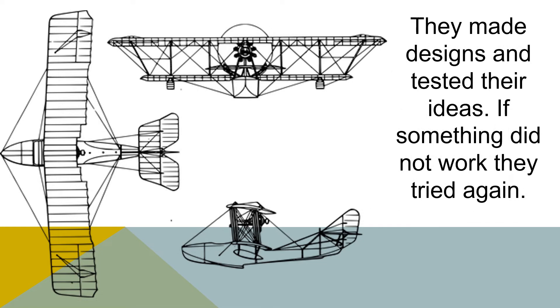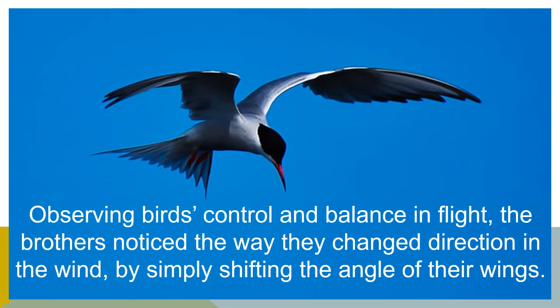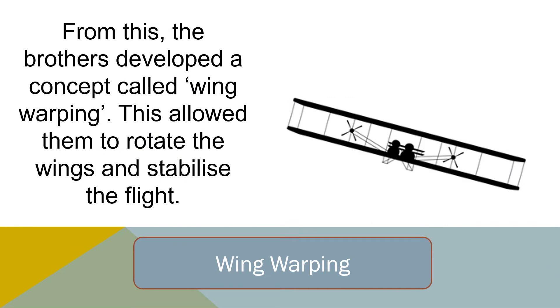They made designs and tested their ideas. If something did not work, they tried again. Observing birds' control and balance in flight, the brothers noticed the way they changed direction in the wind by simply shifting the angle of their wings. From this, the brothers developed a concept called wing warping, which allowed them to rotate the wings and stabilise the flight.